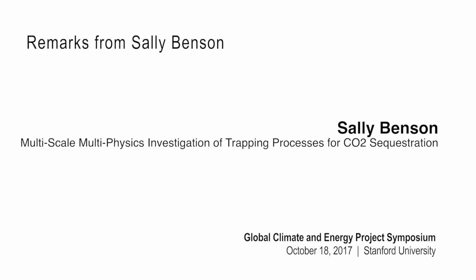Thanks very much. We're now going to switch gears and start talking about carbon capture and sequestration, moving away from material science. I'm going to talk about some fairly fundamental scientific research that we've been doing over the past decade to try to understand the physics of the security of CO2 storage.